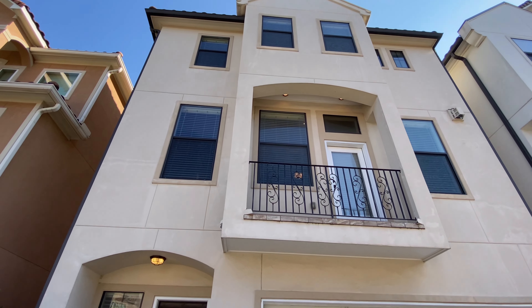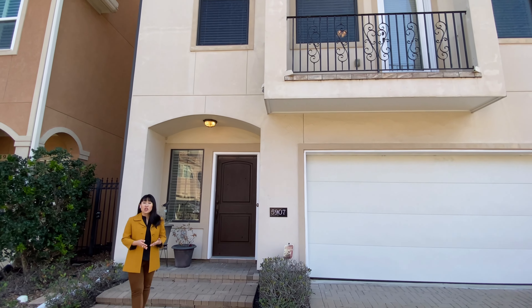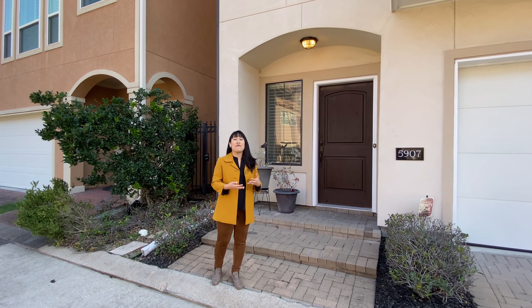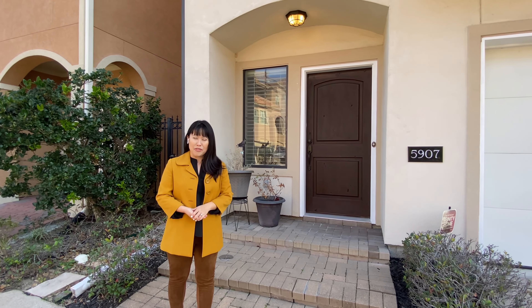Welcome to Villas of Tuscany, home to a resort-style pool, hot tub, fitness center, clubhouse, golf putting green, basketball court, dog park, playground, lagoon, fountains, and walking trails. And I'm Julie Tam, managing broker of Lynn Realty.